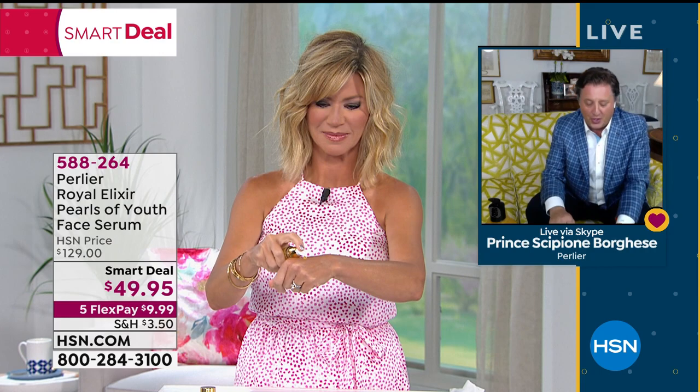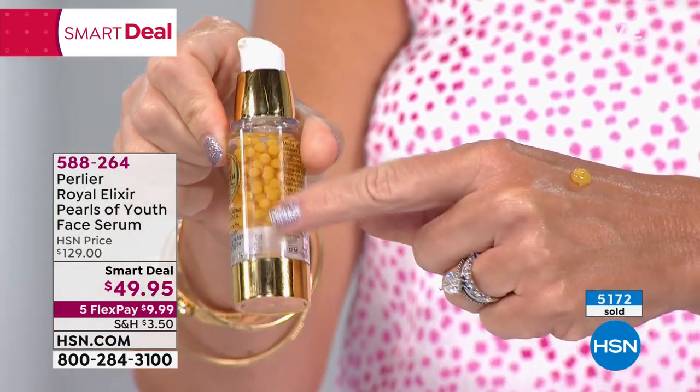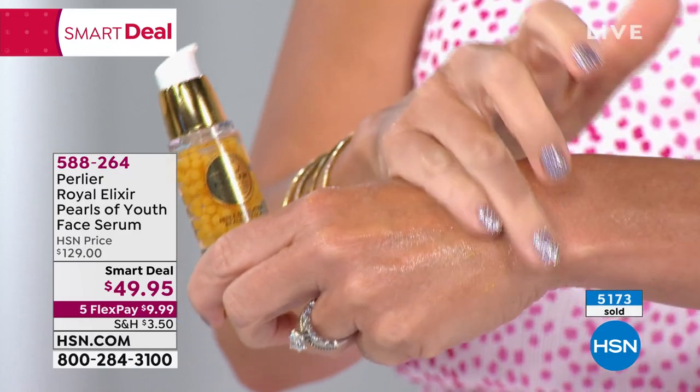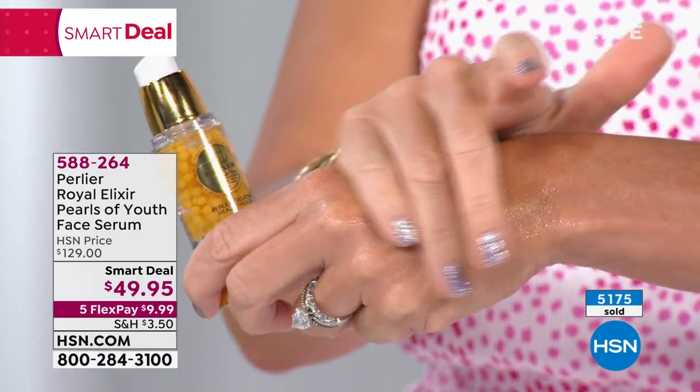We are truly excited. This is a once-in-a-lifetime opportunity for us to be able to offer you our $250 item made exactly the way it's made at $250. We didn't change this. Those of you who don't know this product, I know you're thinking, how can this be $49.95? The story behind this is that this was going to be our Today Special.